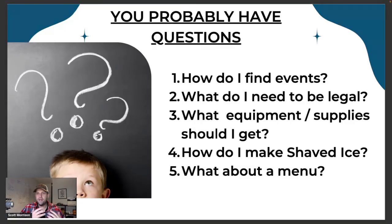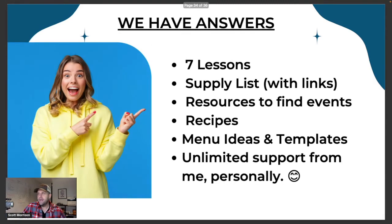What do you need to be legal? Everything I teach, I'm a big believer — you've got to be legal and compliant. Don't try to cut corners because you don't want to get in trouble down the road. We'll show you how to do that as well. What's the best equipment and supplies to get? We have the whole list. How do you even make shaved ice? How do you get the texture right, how much syrup to pour, how do you make it look and taste good, how do you make syrup? I've got a lot of answers for that, along with menu ideas and what to put on your menu.